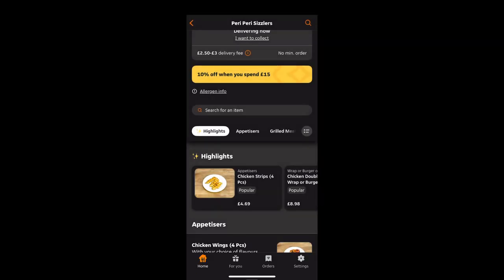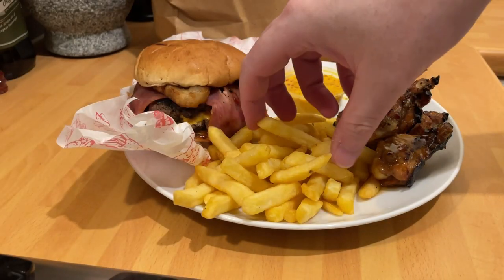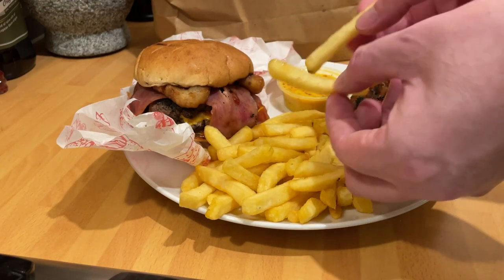Welcome back everyone to the next full review — Perry Perry Sizzlers. I've tried to add in a little bit of the menu this time to make the content more engaging so you can see what's on the app. The Just Eat app is getting a lot better, but they're still lacking some restaurants putting in all the options you can have.